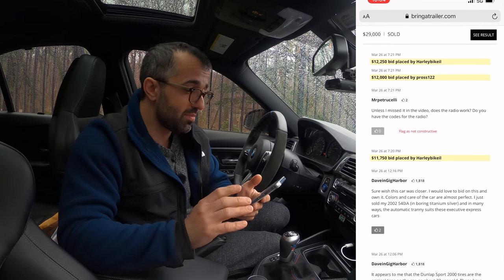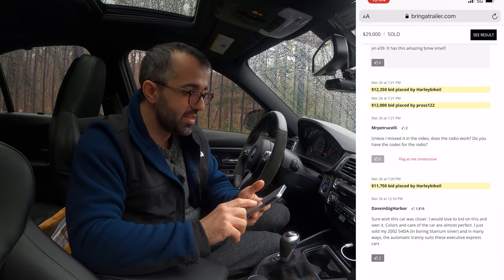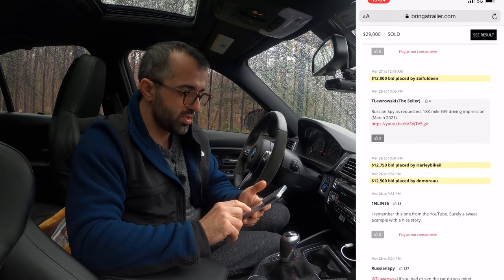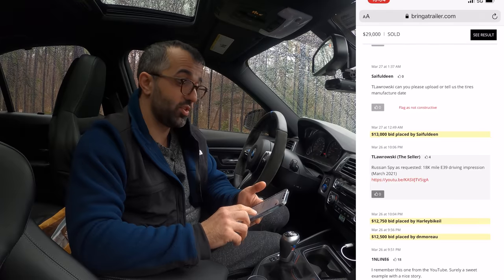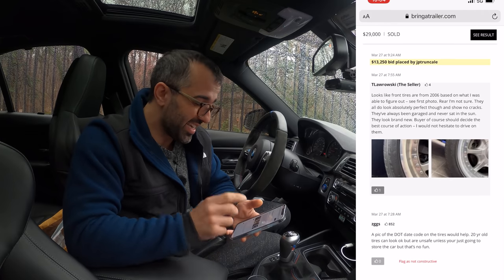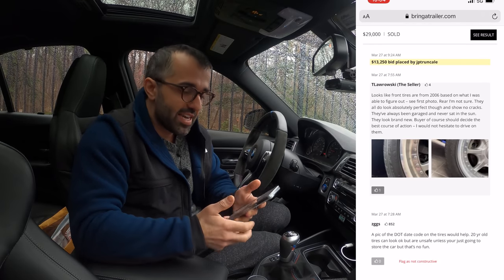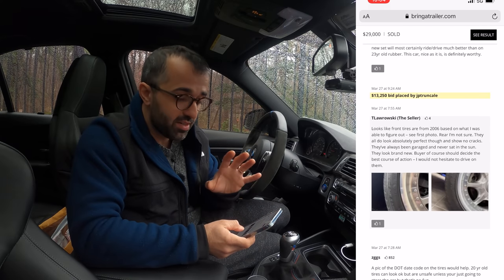That was all right before the end, which was on a Saturday. The bidding went up to $12,000, $12,500, then stalled for a little bit. As I was answering people's questions, the bidding started going up again — from $12,500 to $13,000. In my mind, hey, I almost doubled my profits. People were asking a lot about the tires. The tires were, I believe, original tires on the car, and even though they were perfect with no cracks, the car had sat in the garage. People were very concerned about the tires, so I took detailed pictures.